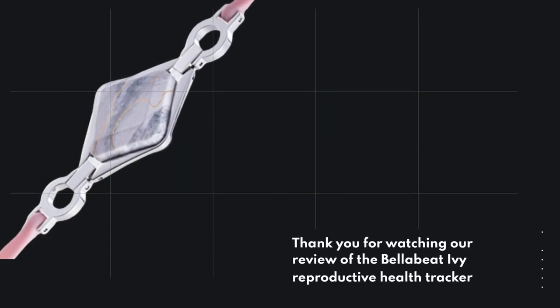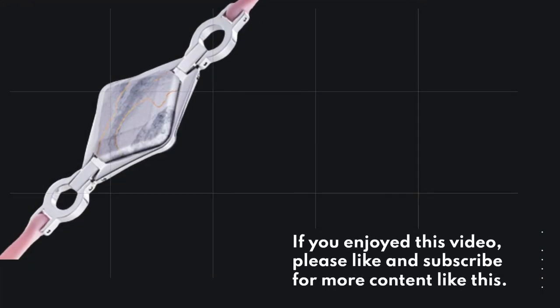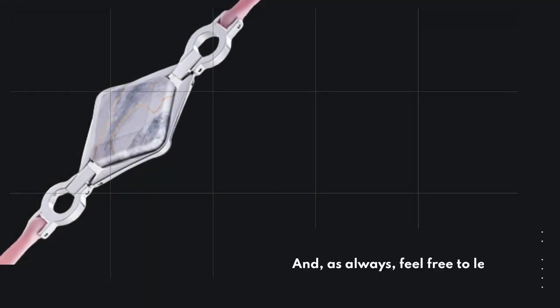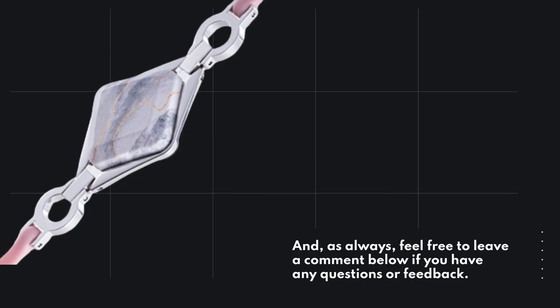Thank you for watching our review of the BellaBeat Ivy reproductive health tracker wearable. If you enjoyed this video, please like and subscribe for more content like this. And, as always, feel free to leave a comment below if you have any questions or feedback.